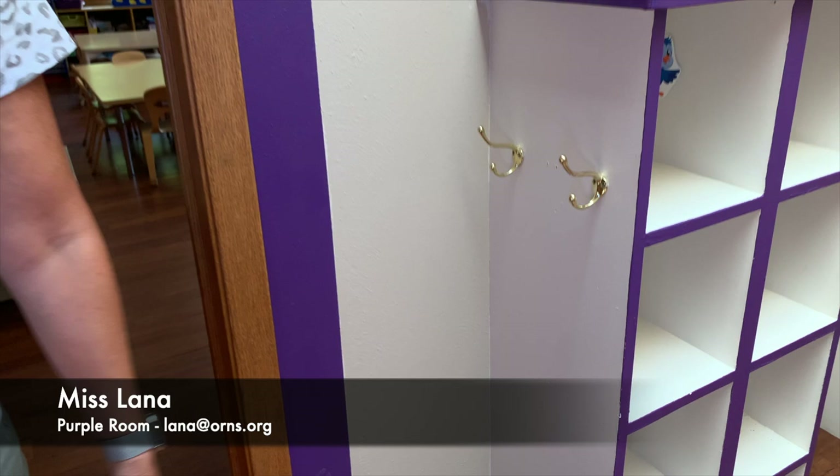Hi, I'm Lana. I'm the five-day morning teacher here in the Purple Room. Welcome to Orchard Church Elementary School.